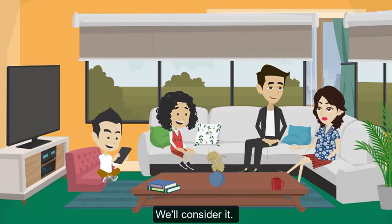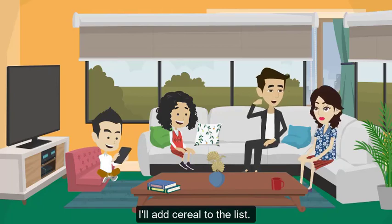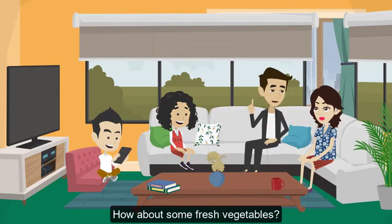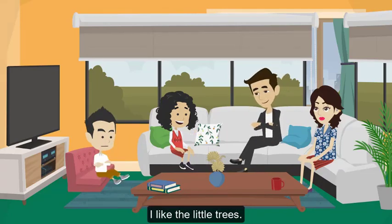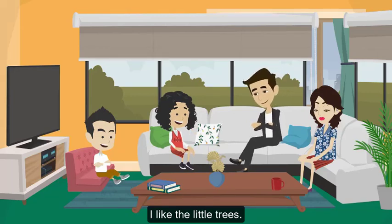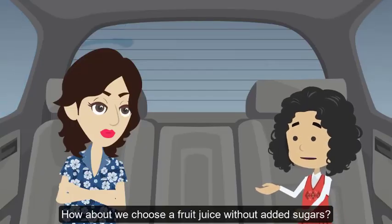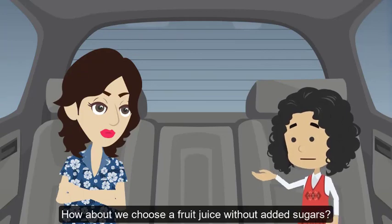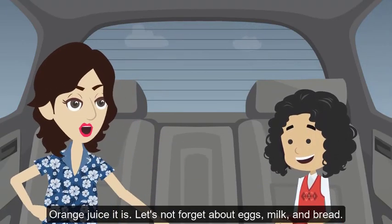We'll consider it. Let's also make sure we get some healthy options — I'll add cereal to the list. How about some fresh vegetables? Can we get broccoli? I like the little trees.